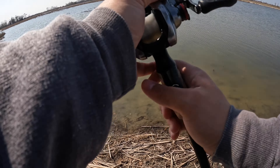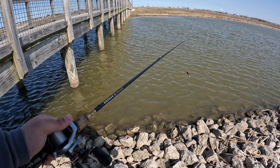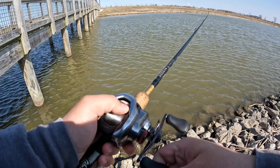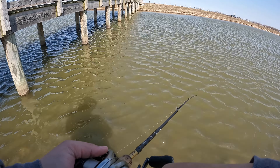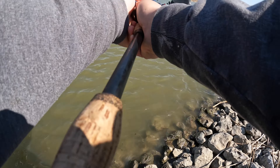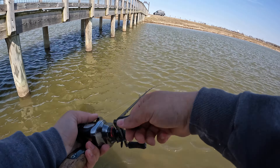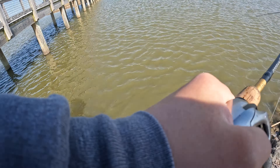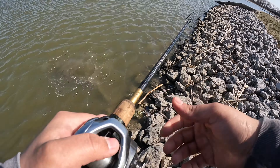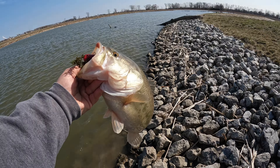Starting out with the red lipless. Oh, what was that? I might have just had a fish. There we go! It's not a bad one at all. Smoked the lipless — there we go, he absolutely choked it. Look at that!